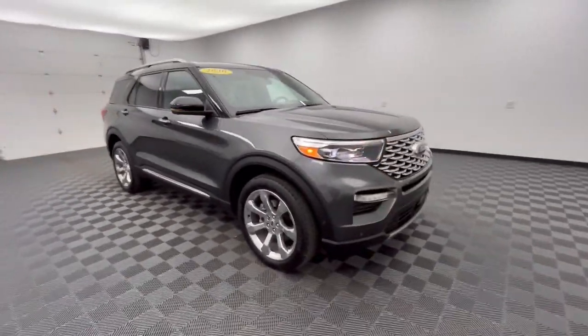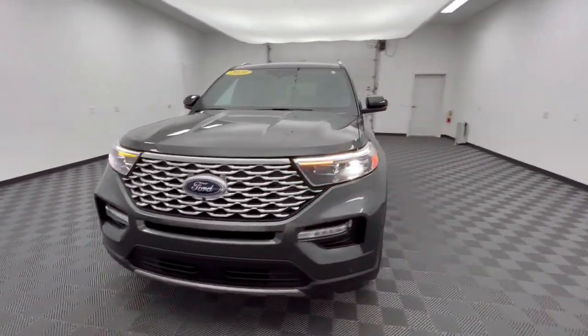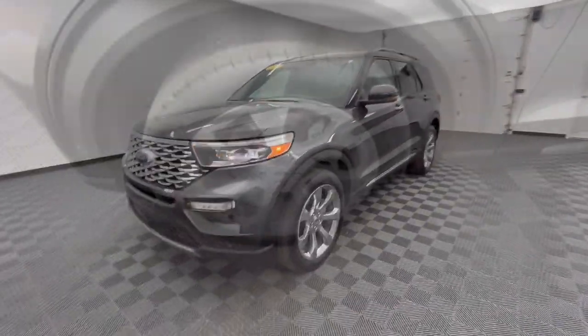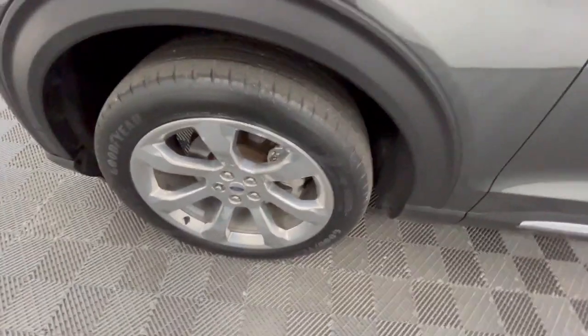Whether you're towing, negotiating rough terrain, or simply cruising the scenic route, this can-do vehicle infuses every excursion with confidence. These are just some of the great options this vehicle comes with.